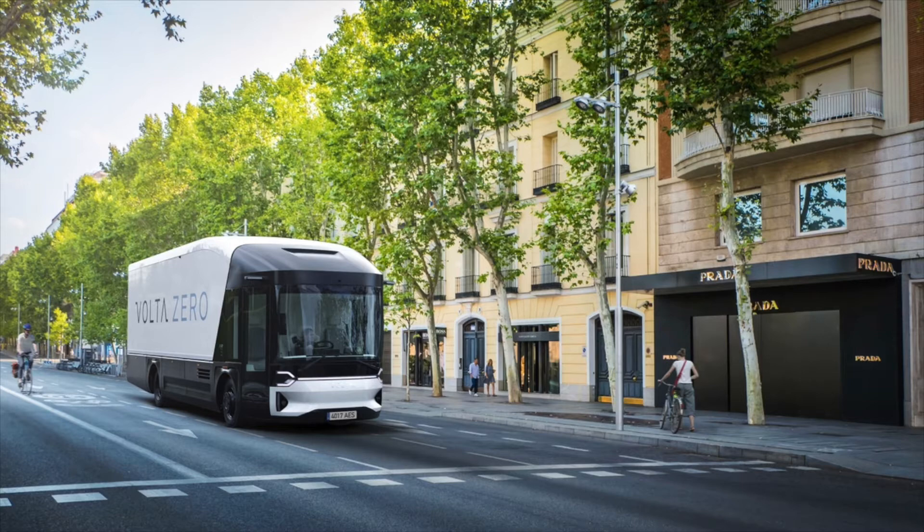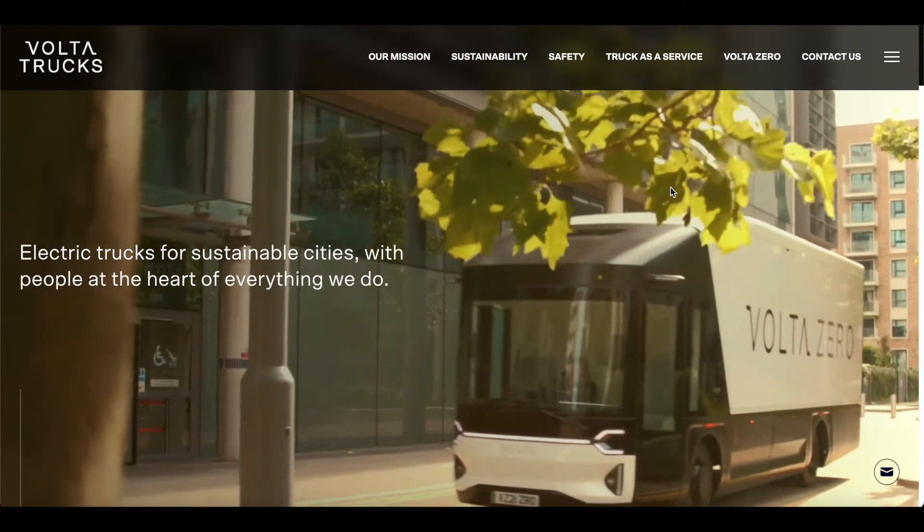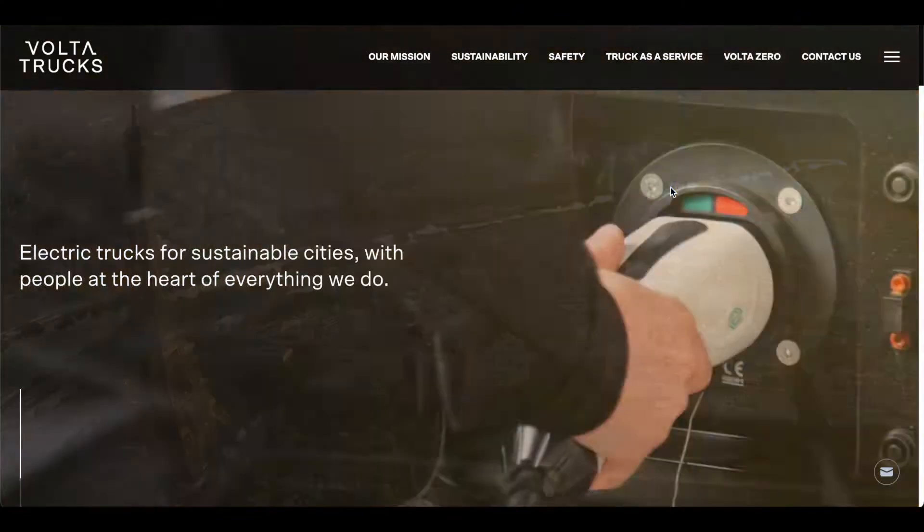Throughout the roadmap for Volta vehicles, they do intend on working on self-driving and autonomous capabilities in the future. I think that's really good for Volta. Now let's get down to the finer details about the Volta trucks specifically.